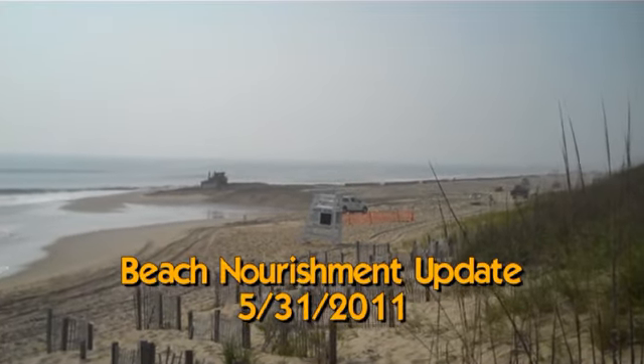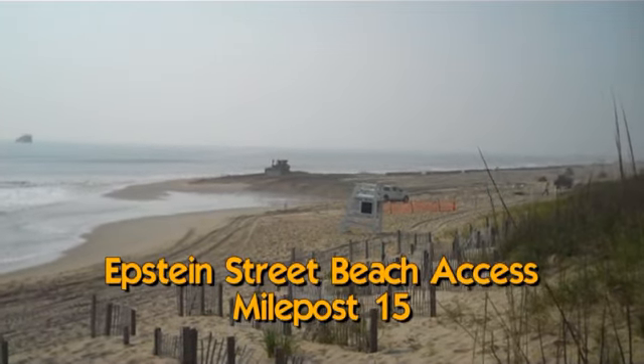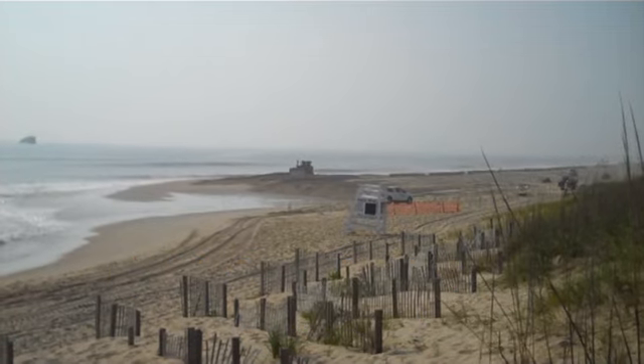Hey, I'm here at the Epstein Street Beach Access, just south of Windchannel Condos. It's May 31st, and this is your beach viewers update.